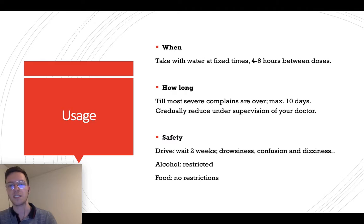Regarding safety: wait 2 weeks before driving to see what side effects you're experiencing from Tramadol, because it may lead to drowsiness, confusion, and dizziness, and while experiencing those, it's not safe to drive. Alcohol may increase the side effects, so be very hesitant — we don't recommend it, but if you really want to, only take one glass and see what effect it has. For food, there are no restrictions; you can eat anything in combination with Tramadol.